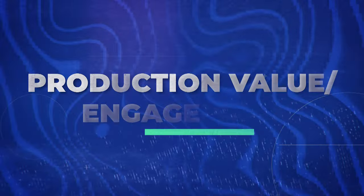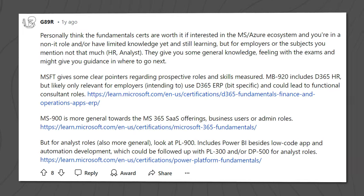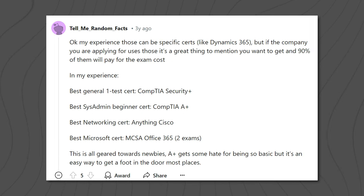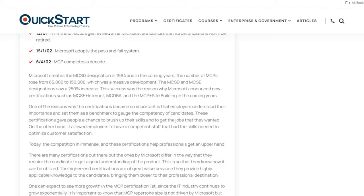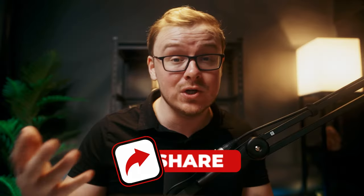It's hard to fully assess the production value and engagement because the certificate just came out and there isn't much feedback yet. We're basing our rating on other Microsoft certificates, and overall people have overwhelmingly positive things to say — Microsoft has been putting out certificates for years and they've been helping people land jobs. I'm going to give it an 8.5 out of 10, and I may revisit this video once more feedback comes in.